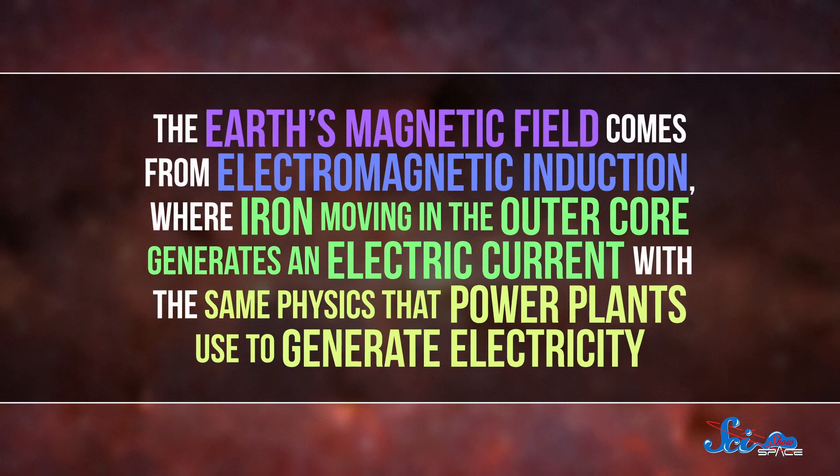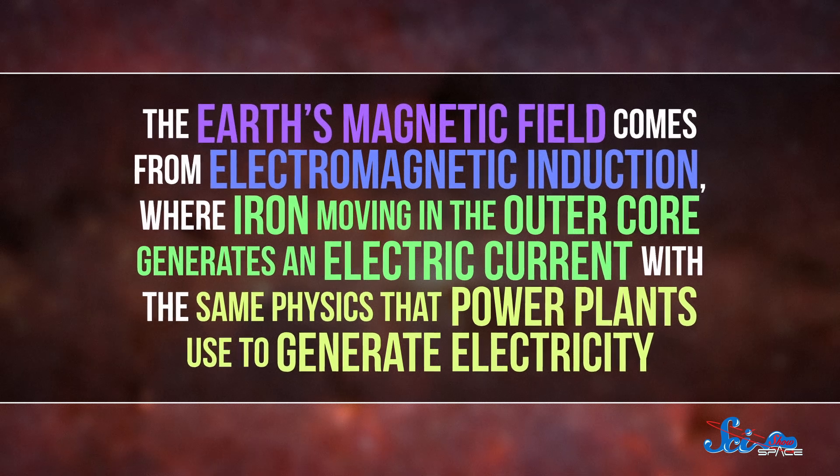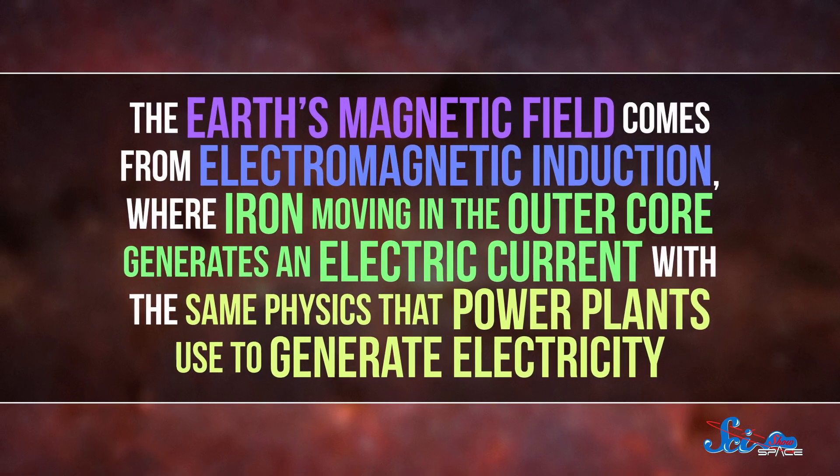If you like doomsday scenarios, you might have heard that we're due for another switch that'll make electronics useless and kill us all. But that's a little extreme. And saying that we're due implies that we know a lot about when and why these swaps happen, which we really don't. The Earth's magnetic field comes from electromagnetic induction, where iron moving in the outer core generates an electric current — with the same physics that power plants use to generate electricity — and that electric current creates a magnetic field.